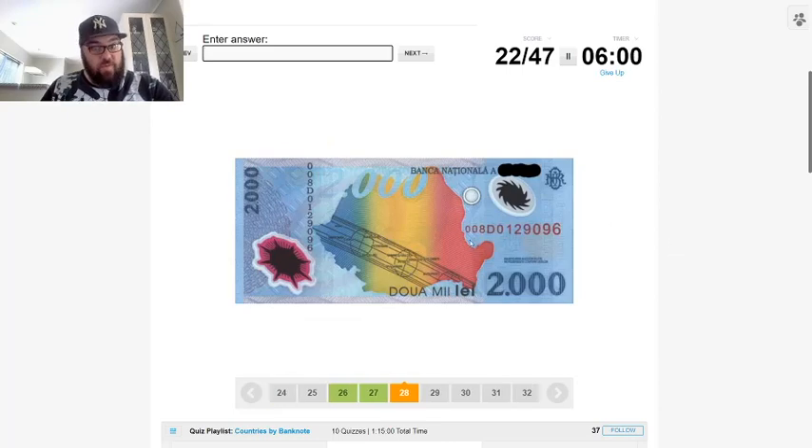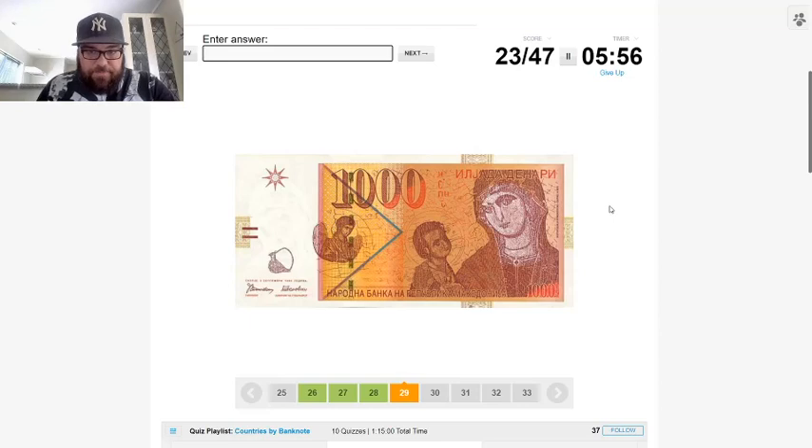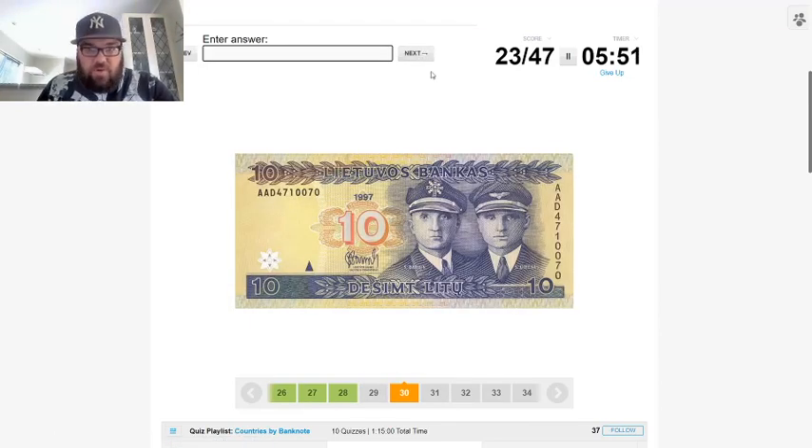This will be Romania — nice map of Romania with the Romanian colours, makes it pretty easy. This Cyrillic one could be Bulgaria, Serbia, Macedonia, somewhere like that. And this is Lithuania — that's how you spell Lithuania in Lithuanian.